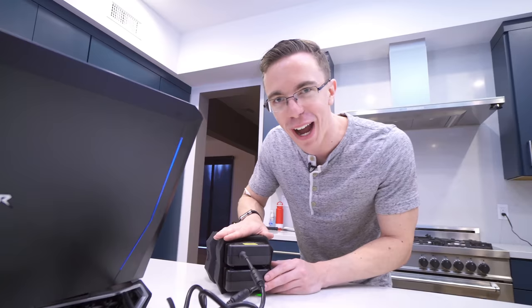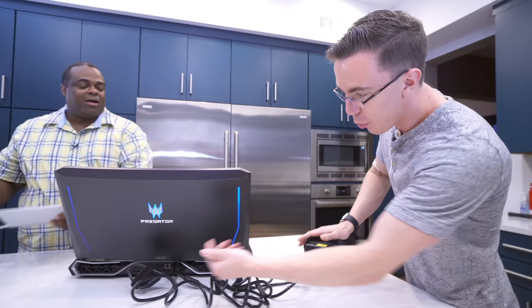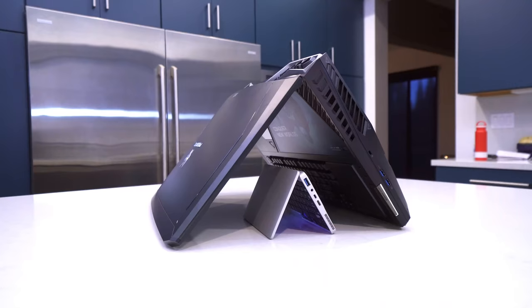At least the GPD Pocket's power cable is small — just plug it right in with one cord. The Predator has a revolutionary design of two full power supplies with two cables going into the laptop, because with dual GTX 1080s you need to make sure you have all the power. I'll give you that one.